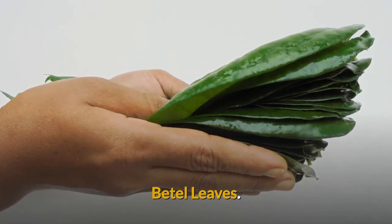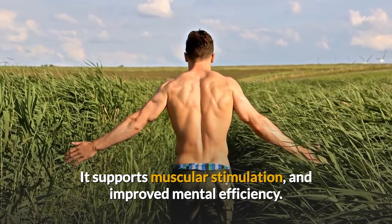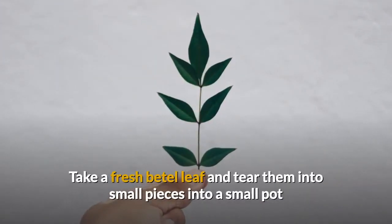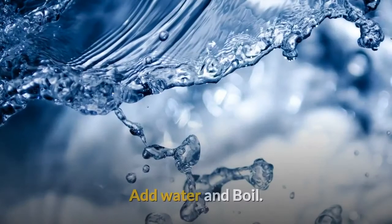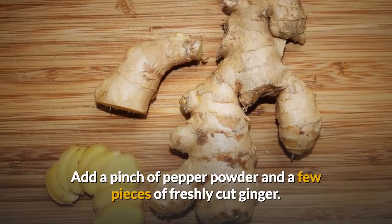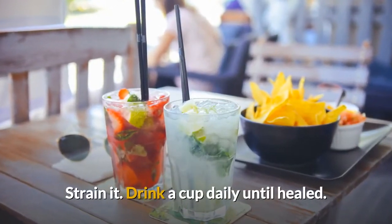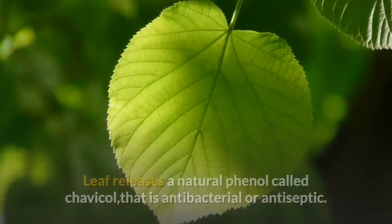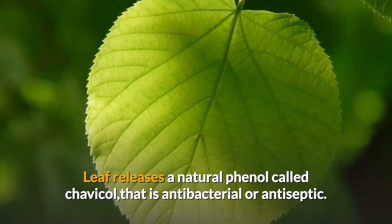Betel leaves support muscular stimulation and improved mental efficiency. The recipe is to take fresh betel leaves, cut them in small pieces, put them in a pot, add water and boil. Add a pinch of pepper powder and a few pieces of freshly cut ginger. Strain it and drink during the day. How it works? The leaf releases a natural phenol called chavicol that is antibacterial and antiseptic.